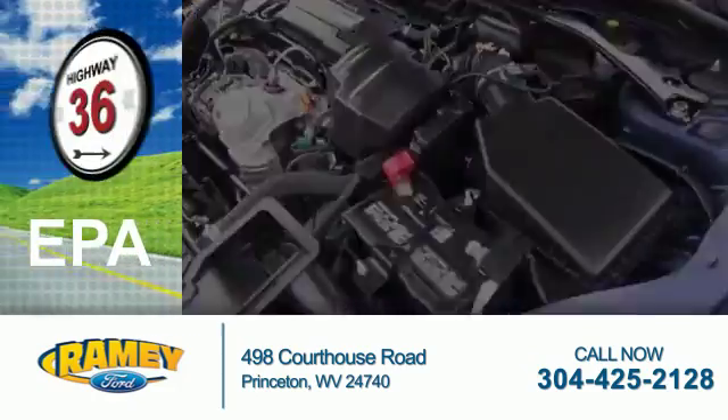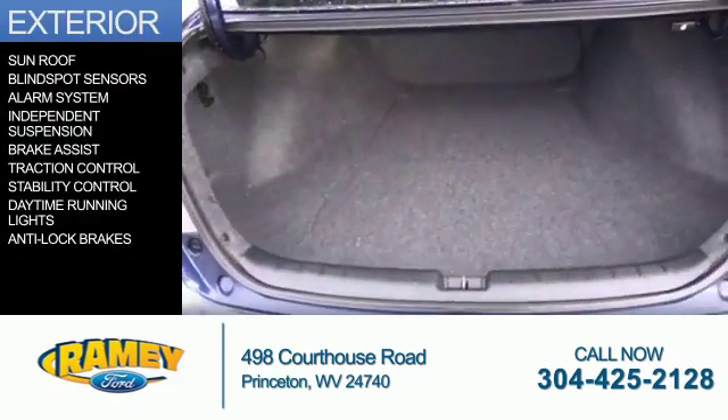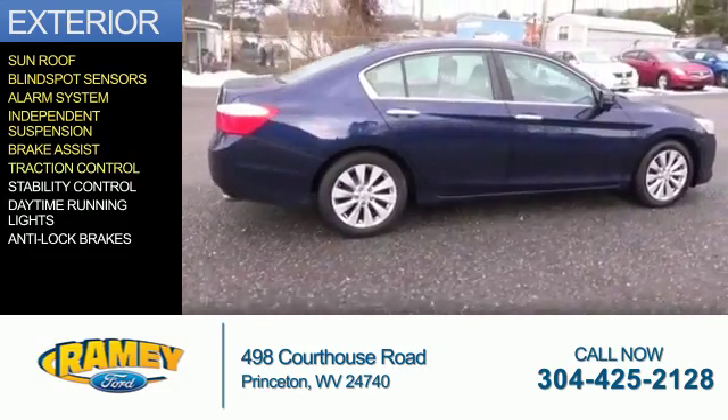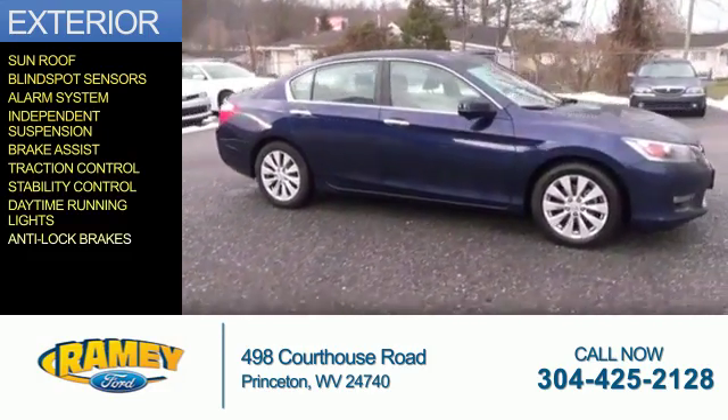Great fuel efficiency saves you money by requiring fewer trips to the gas station. The features include a sunroof, blind spot sensors, an alarm system, independent suspension, brake assist, traction control, stability control, daytime running lights, and anti-lock brakes.